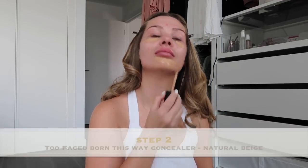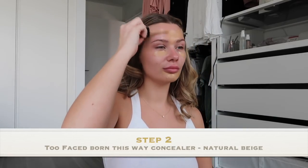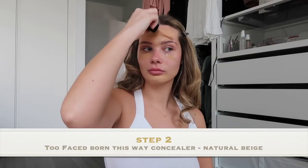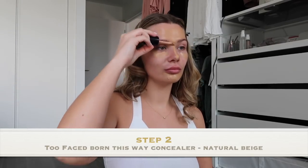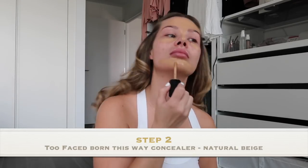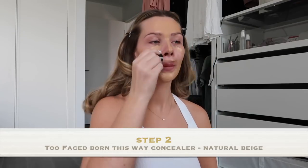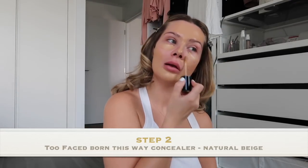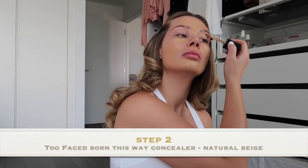So then I go in with my concealer. I don't actually wear foundation very often — I would only wear foundation if I was going out on a proper night out. But other than that, all I wear is concealer. Now I say all I wear is concealer, but I do cover my whole face in it, so it kind of works as a foundation. I just find if I use concealer instead of both concealer and foundation, you don't look as cakey.